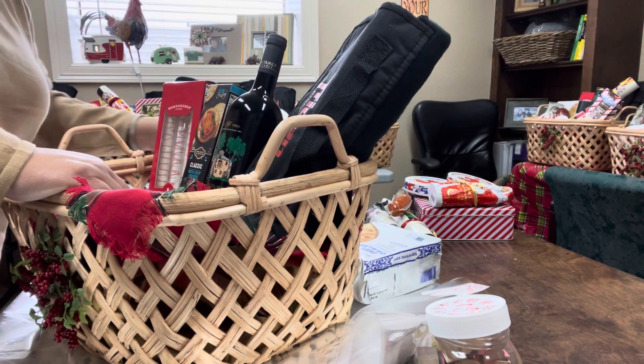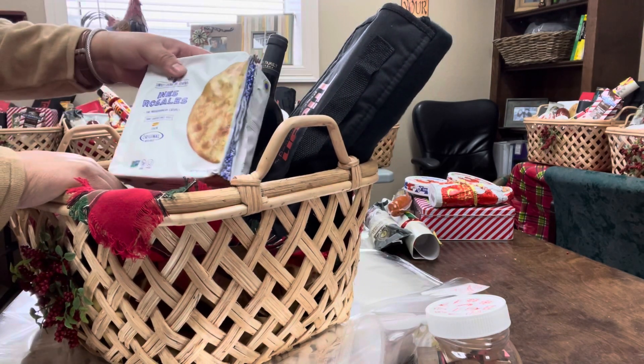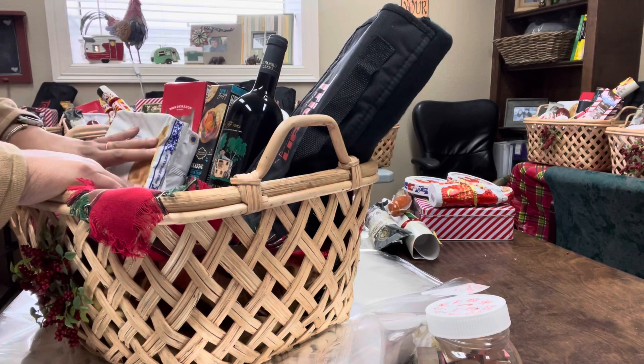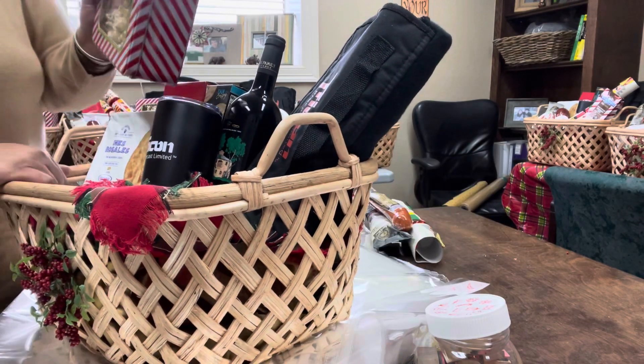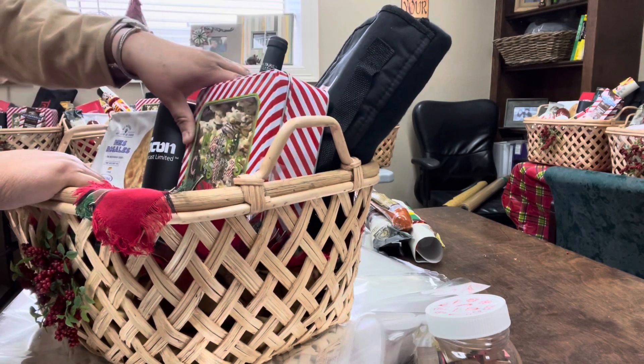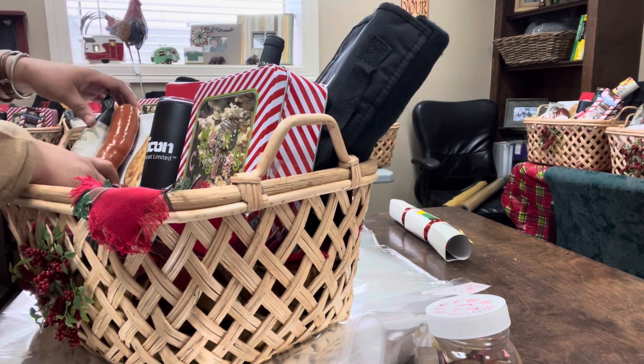Then I started filling from large to small. I put these crisps — I think they're from Spain. We added our logo mug. Then the tin we filled with popcorn. We added the sausage and the cheeses.